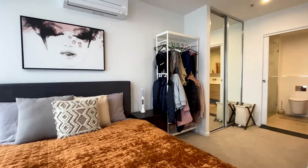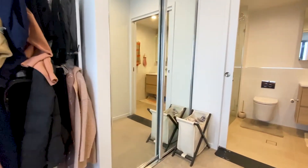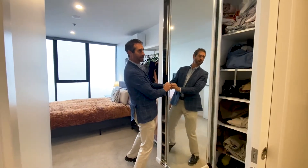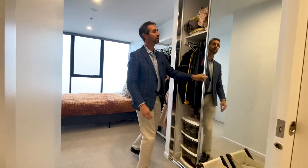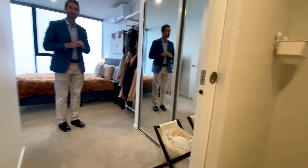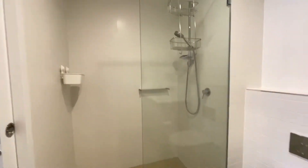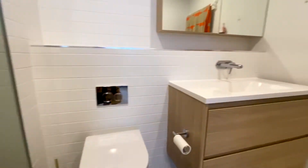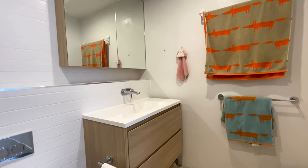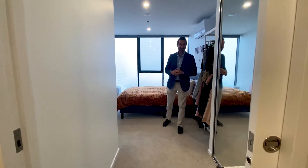Then we're going through a walk-through robe — mirrored robes as well, with hanging and shelves. And where we are at the moment, if we spin around, we're in the ensuite. That gives us a large shower recess, and again the toilet, the vanity — the same level of fit-out, colour scheme, and inclusions as the main bathroom, just a little bit larger with storage behind that mirror. That's all tucked away behind a sliding cavity door.